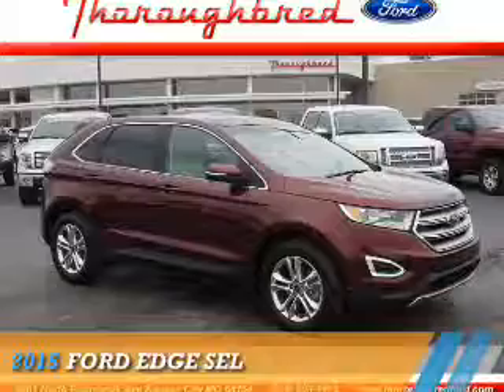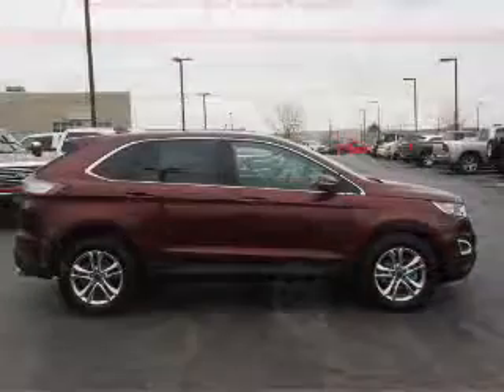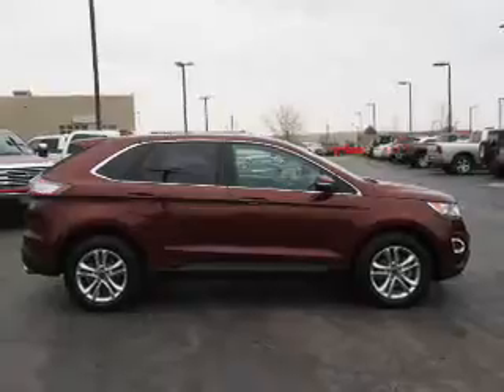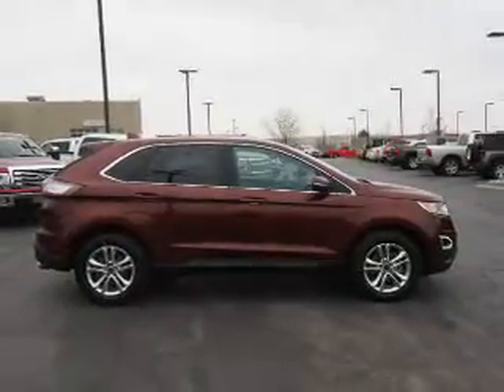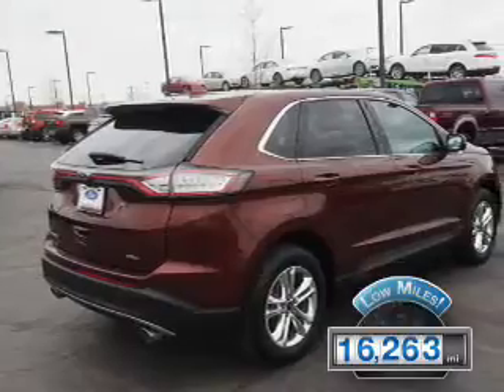Presenting the 2015 Ford Edge. It's powered by front-wheel drive, a 3.5-liter six-cylinder engine, and an automatic transmission. With fewer than 20,000 miles, this vehicle has a long road ahead.